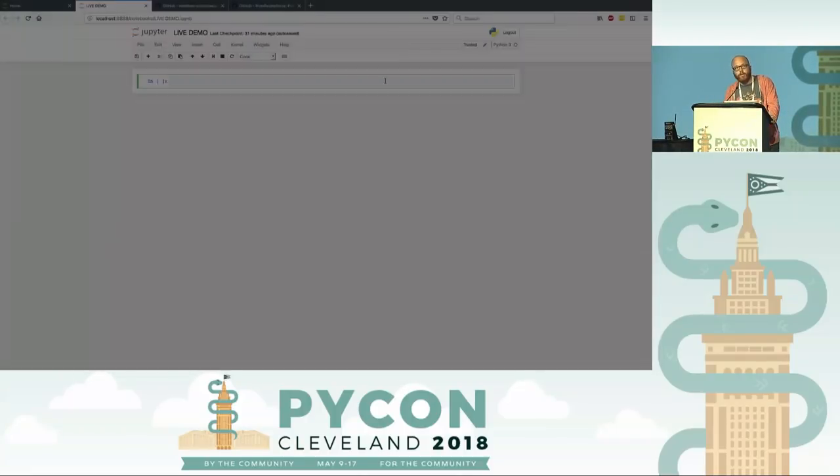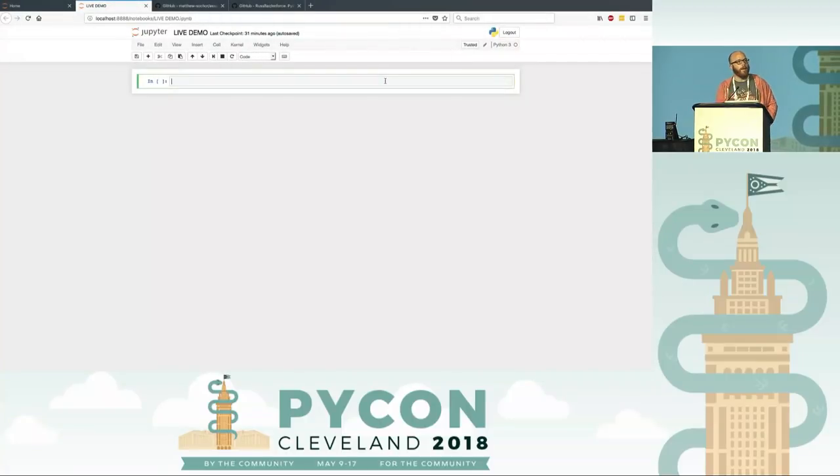Hello, everybody. I'm one of the four Clevelanders who's here. I'd like to apologize on behalf of Cleveland for the weather — it's been gorgeous all week and it's horrifying now. So I'm going to talk to you about type hinting and asserting type hints. Our lovely host, when he saw my talk, said type hints are a bad idea and thinking about asserting them is worse. So we know his opinion.